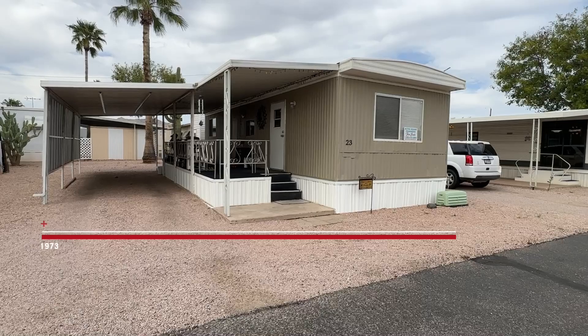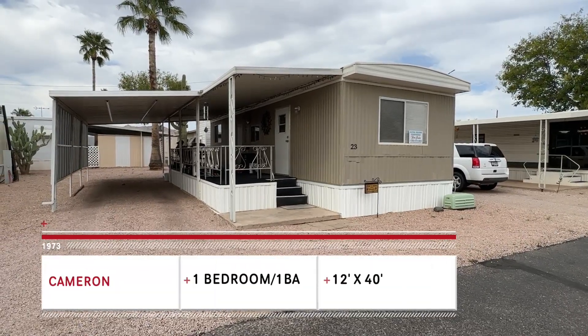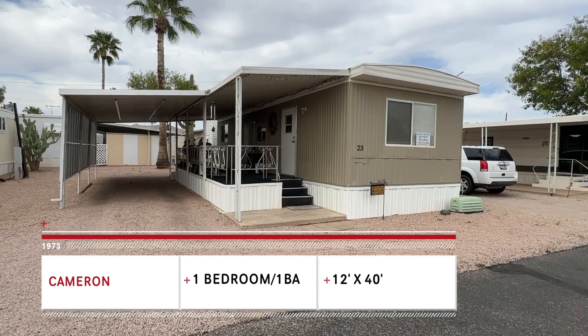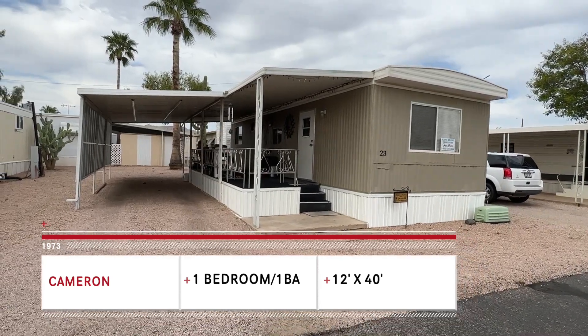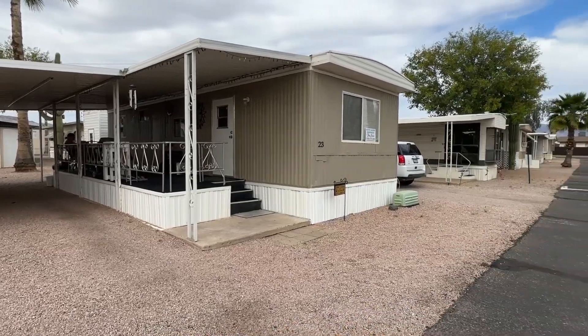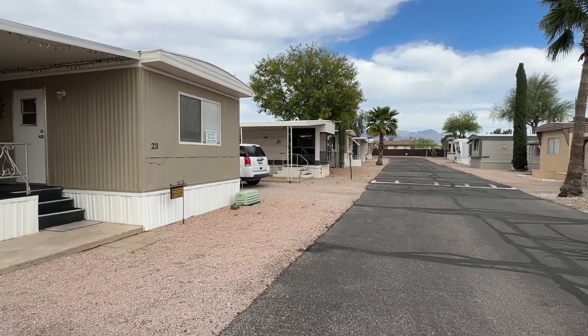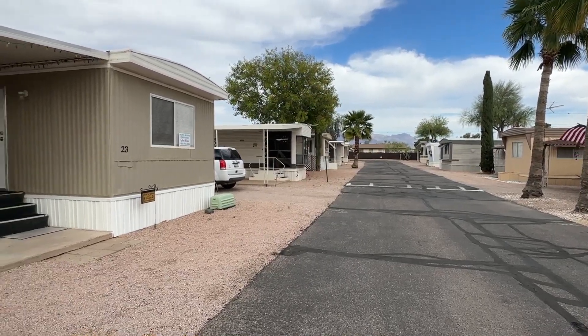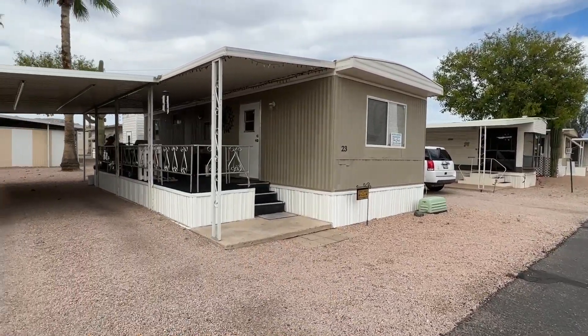This is a 1973 Cameron. It is a 12 by 40, one bedroom, one bath. It is being sold unfurnished, but it does have a nice shed in the back, a covered carport, a beautiful deck, and just wonderful views in this community. You can see the Superstition Mountains off in the distance.